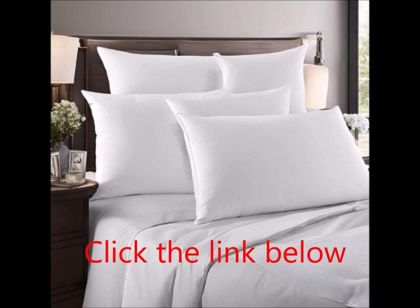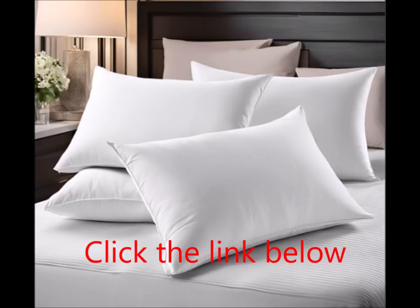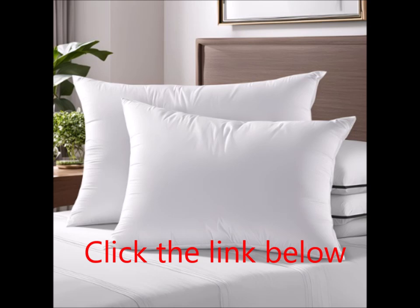No-shift design for every sleeper. Whether you're a back, side, or stomach sleeper, the Beckham Hotel Collection Pillows are built to accommodate all sleeping positions. The no-shift design ensures that the pillows maintain their shape and support throughout the night. The plush, bounce-back construction prevents bunching or distortion, providing consistent comfort regardless of how you sleep.